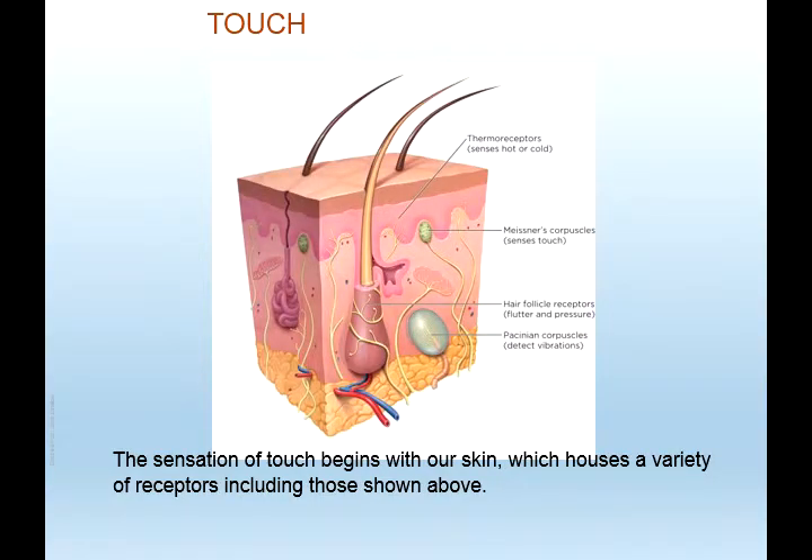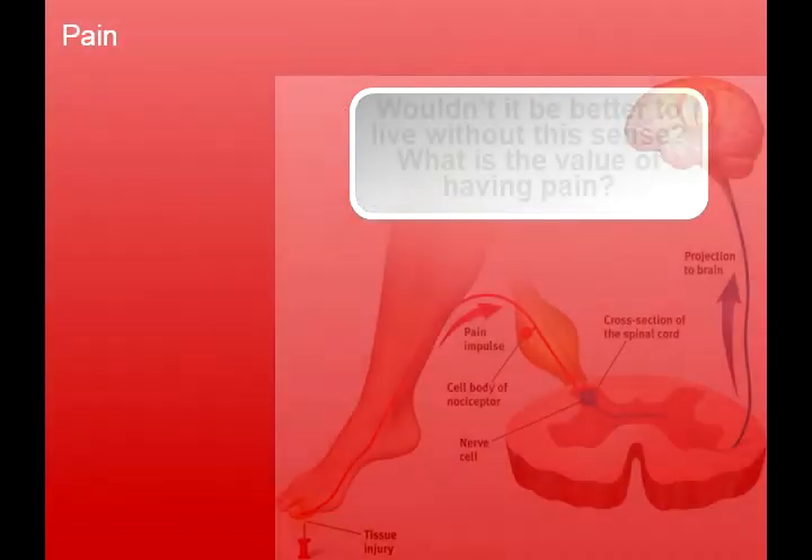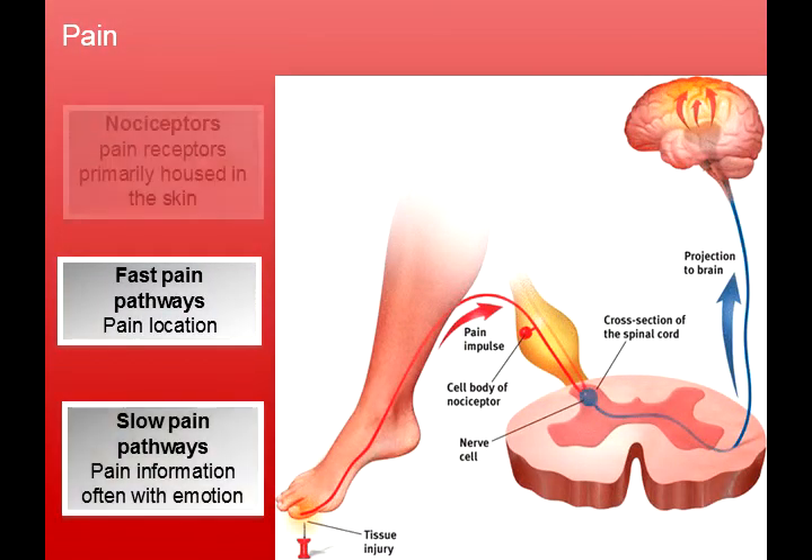Touch is relative to the peripheral nervous system. The sensation of touch begins with our skin, which houses a variety of receptors. There are thermal receptors that sense hot or cold, Meissner's corpuscles that sense touch, hair follicle receptors for flutter and pressure, and Pacinian corpuscles that detect vibrations. Pain receptors are primarily housed in the skin — these are called nociceptors. If you were to step on a nail, immediately you would feel pain and fast pain pathways would run straight through your peripheral system directly to your brain, telling you: ow, nail.